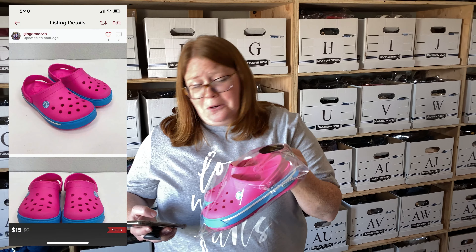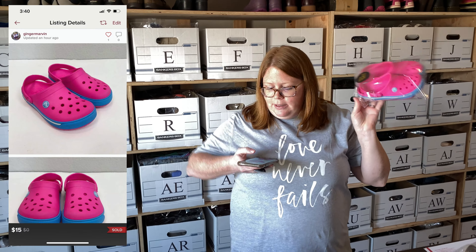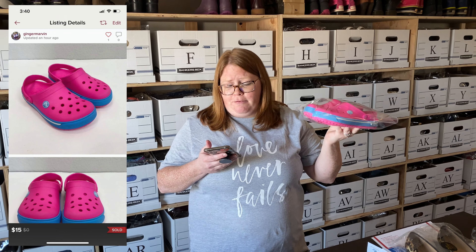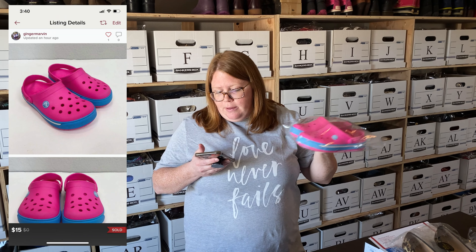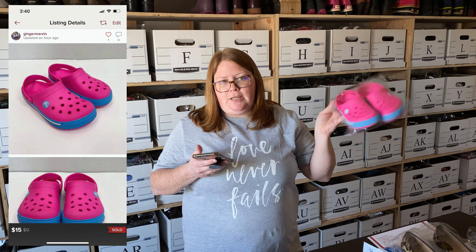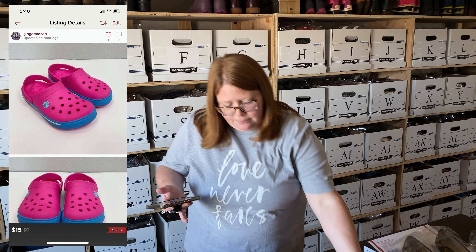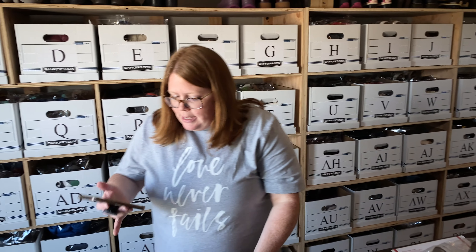We sold four Crocs in the last 24 hours! I just listed these about an hour ago and got an offer 30 minutes later. Listed at $20, someone offered $15, and I accepted. I got those at the JBF consignment sale for $3.